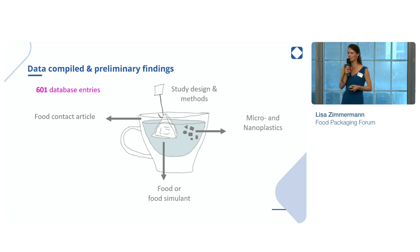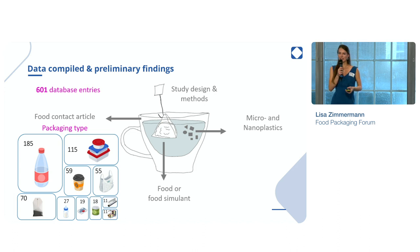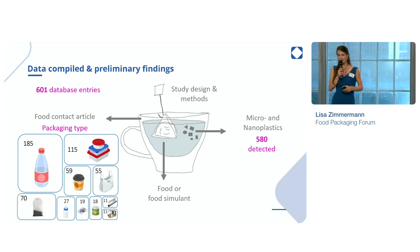Here's a teaser of the preliminary findings. We created approximately 600 database entries. We screened 105 studies, and most of them were looking at bottles, but also some at containers, tea bags, and cups. And 580 reported that they detected micro- or nanoplastics in the food.